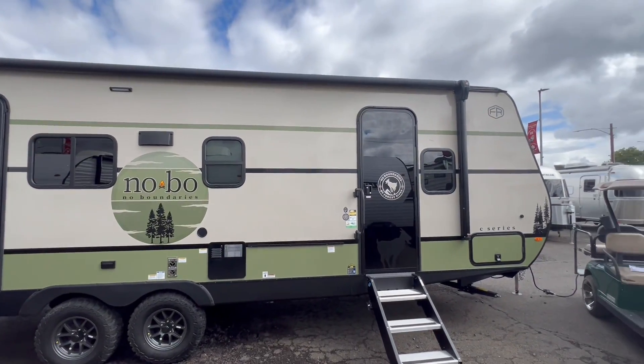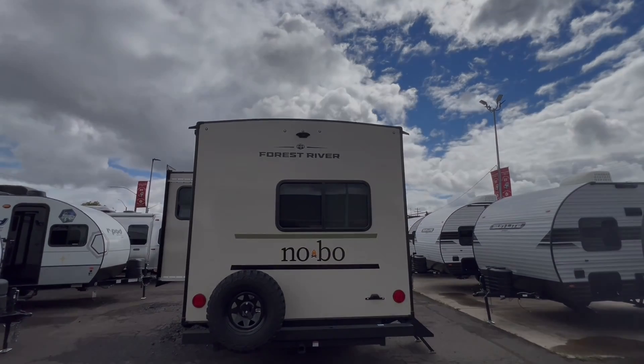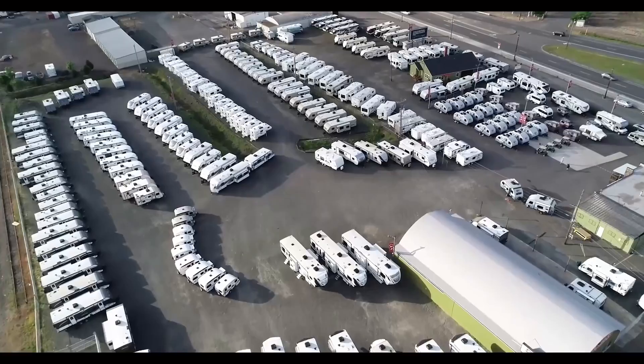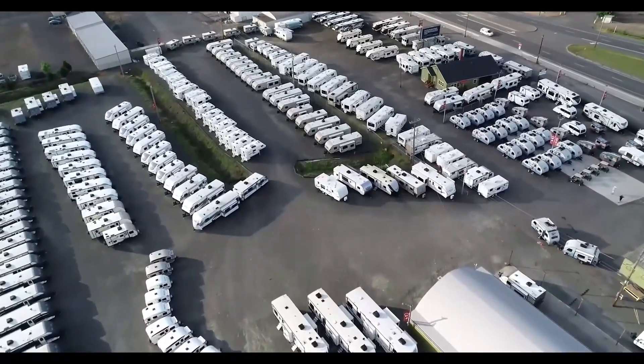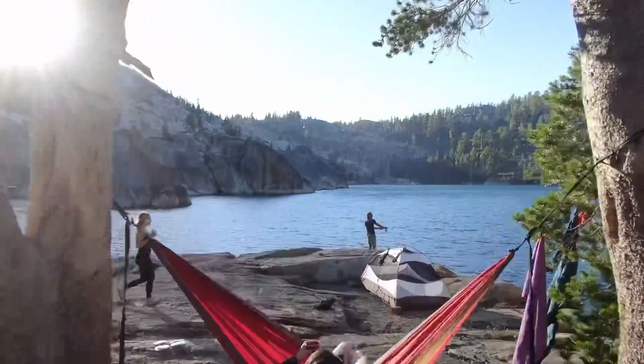Check out the new NOBO 20.7. Now at Sutton RV — your adventure awaits. Sutton RV, the road awaits. Join the family, it's never too late.